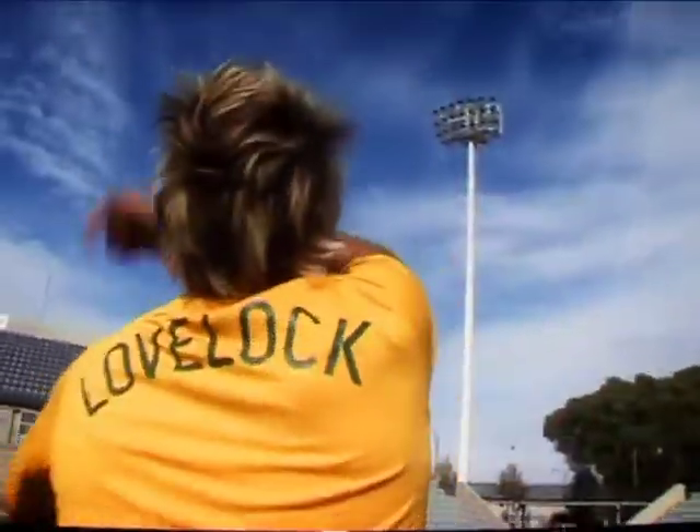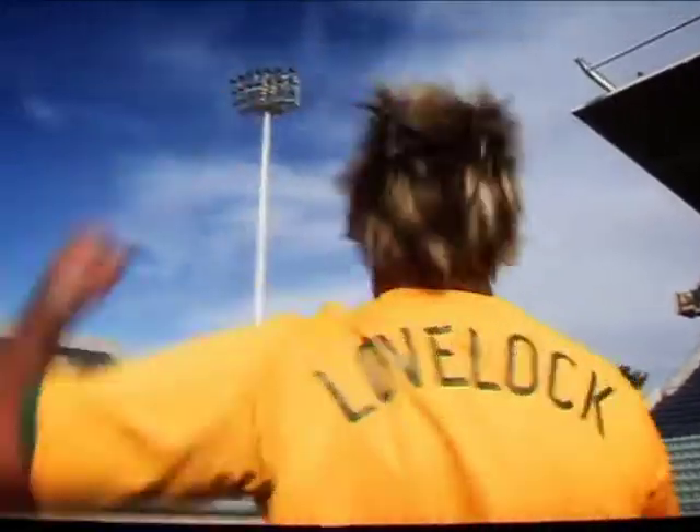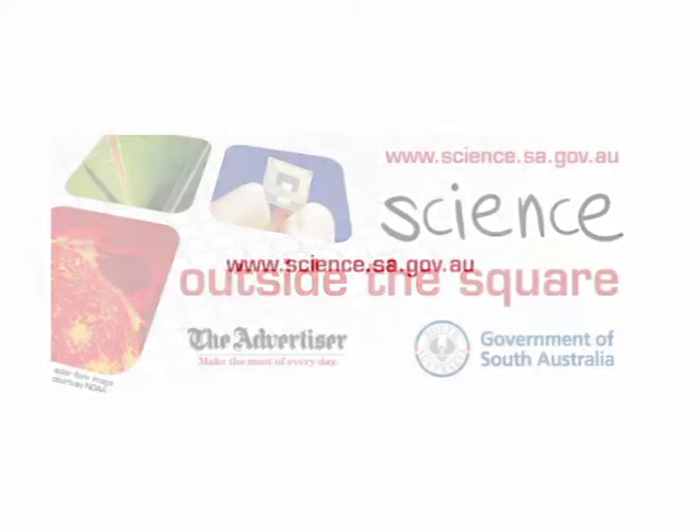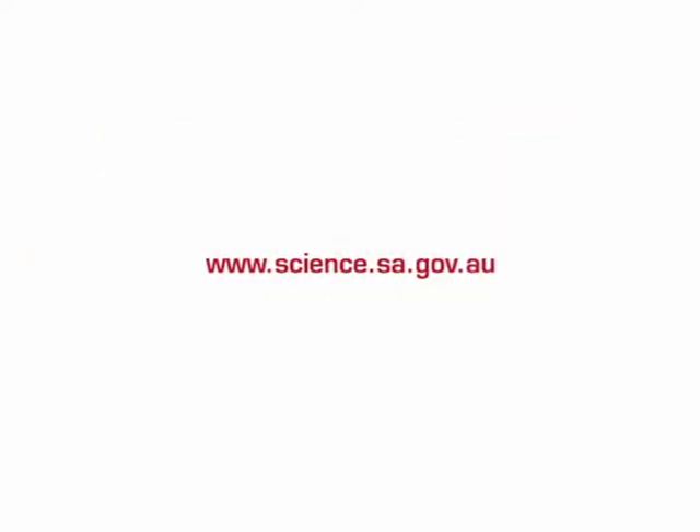Science Outside the Square will link people and projects from all over South Australia to question the science of today and help shape a better tomorrow. So visit the website, register for an event, and prepare to be involved, amazed and inspired.